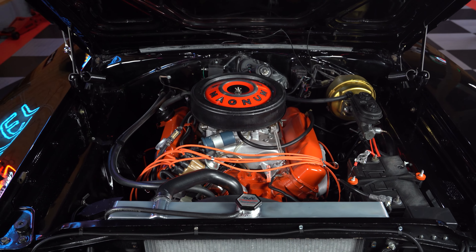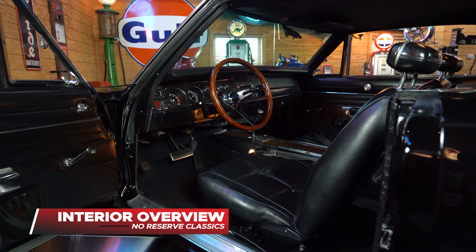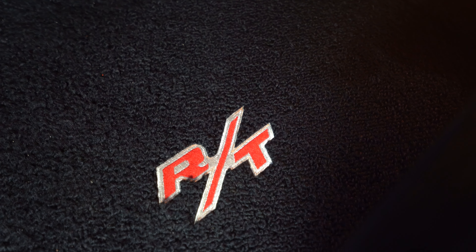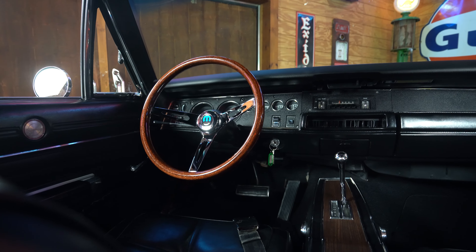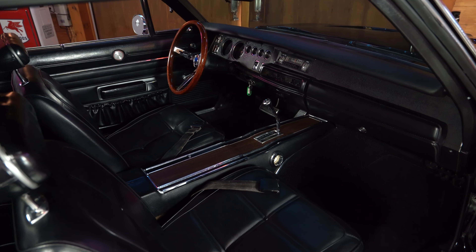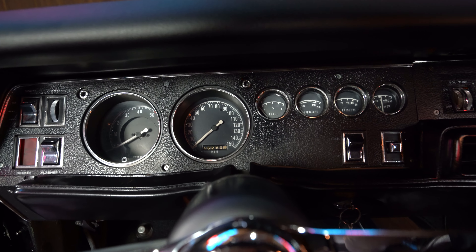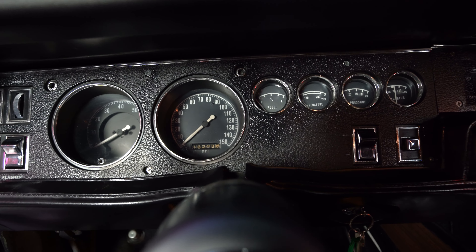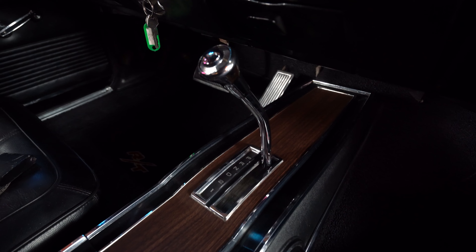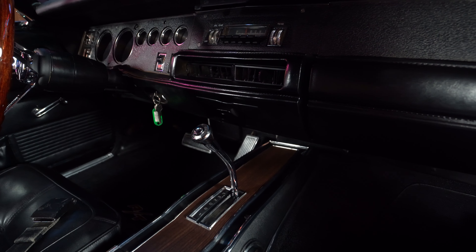As we open the door on this Charger, we are not only stepping back into a well-restored Charger but back in time — when cars were cars and made lifetime memories. The interior is very plush with black vinyl throughout. Beyond the wood-grain three-spoke polished Mopar steering wheel is the factory rally dash with fully working gauges, from the headlight switch to the wipers, dimmer, and even the factory AM radio in the center. The 727 shifter flows through the center console that sits between the two bucket seats.